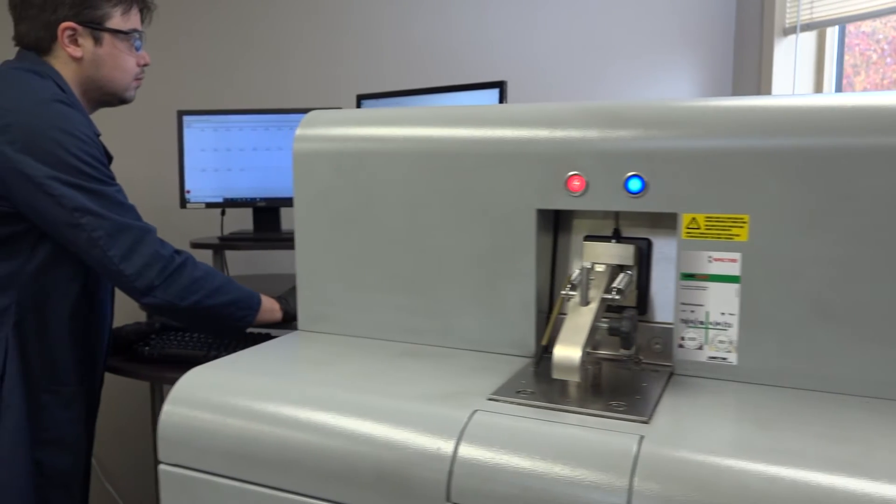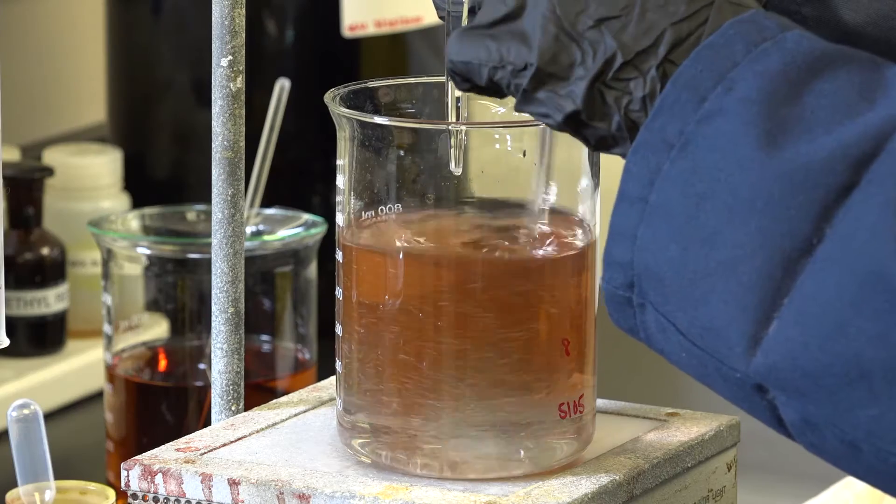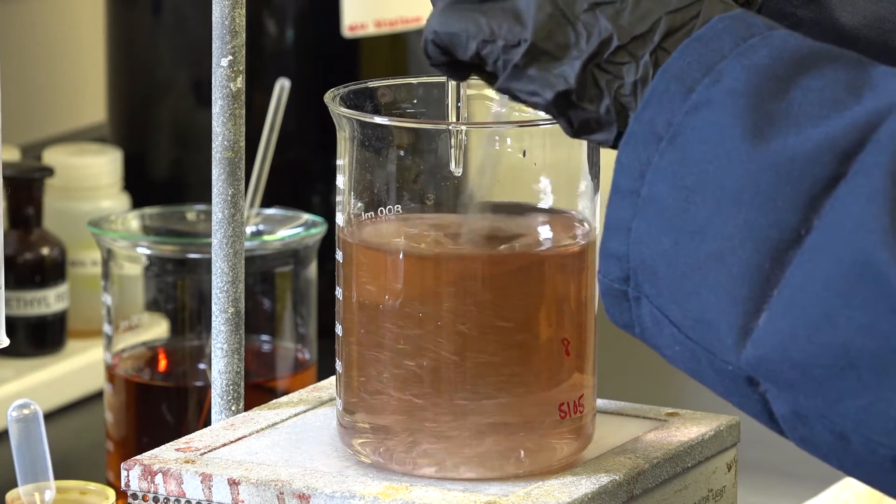We have duplicate equipment so we can accommodate increased demand and prevent lost time during scheduled maintenance. We perform a variety of classical wet chemistry techniques, including gravimetric and spectrophotometric analysis.